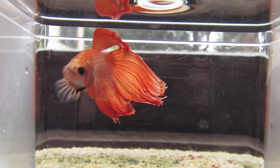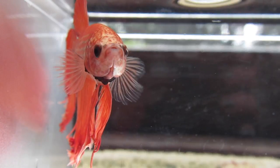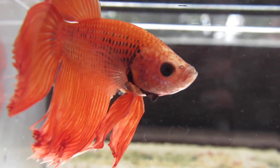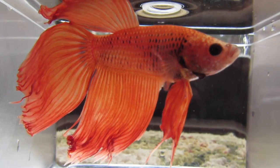The only problem is his fin rot — as you can see, it's extremely noticeable, the curling of the ends of the fins. But it's already starting to recover even on the second day that I've owned this little guy.